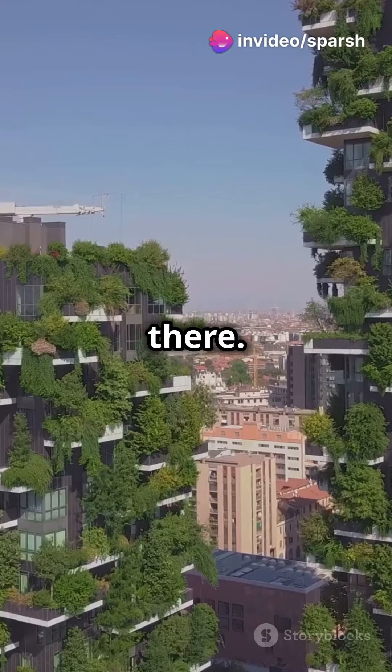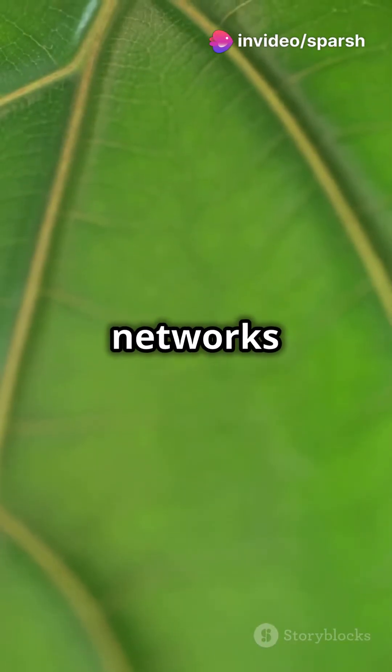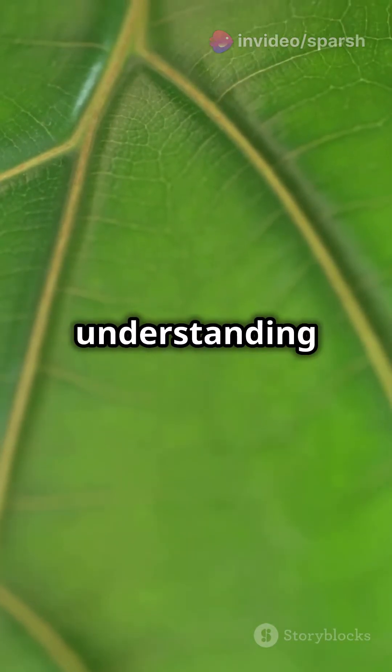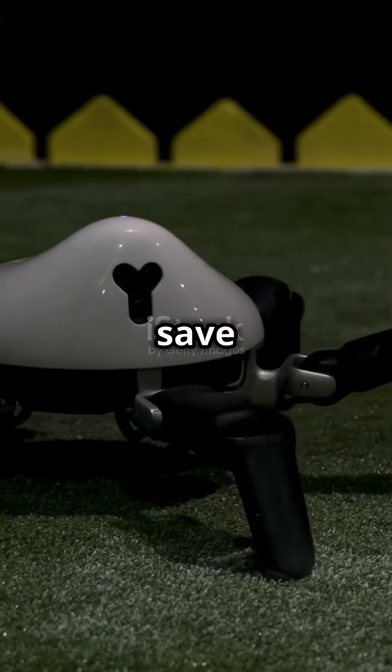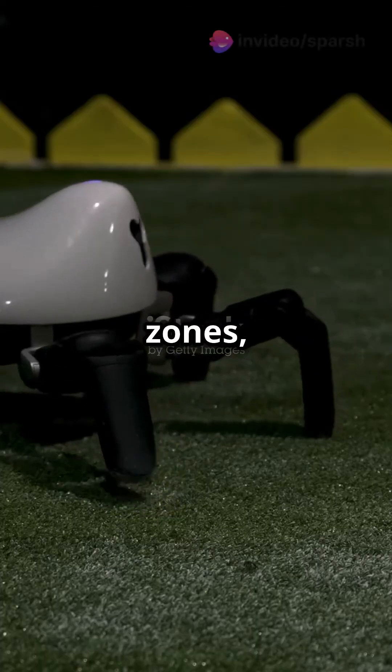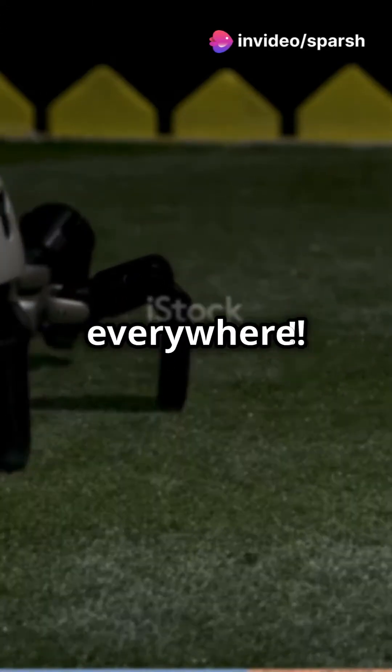And it doesn't stop there. From leaf vein networks that enhance our understanding of resilient distribution systems, to a spider-like robot designed to save lives in disaster zones — nature's blueprint is everywhere.